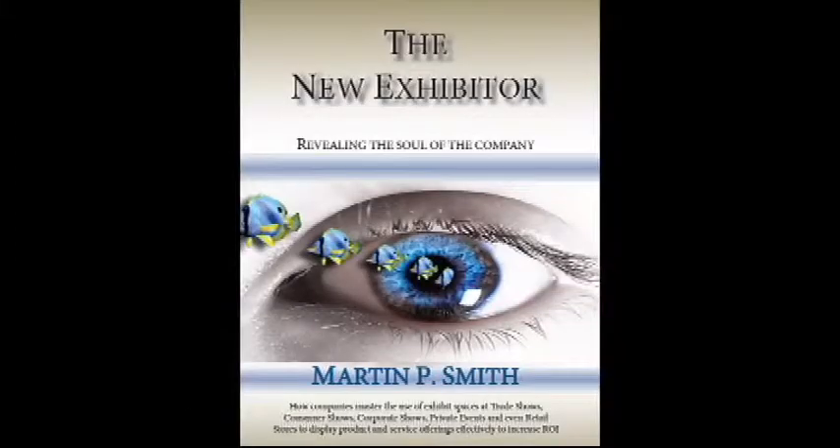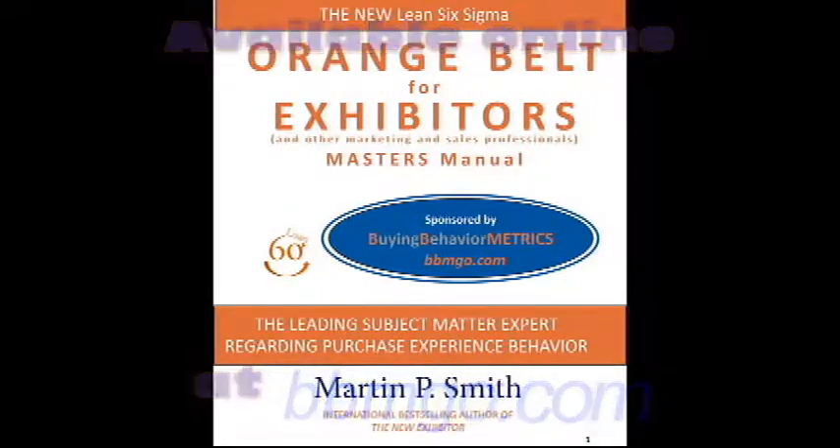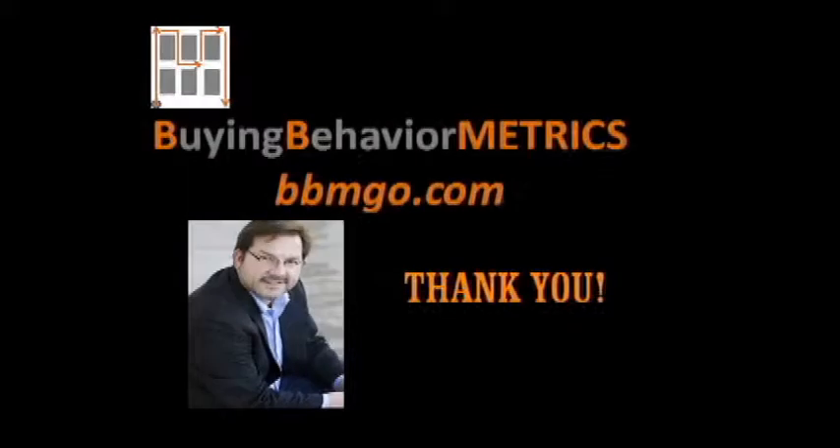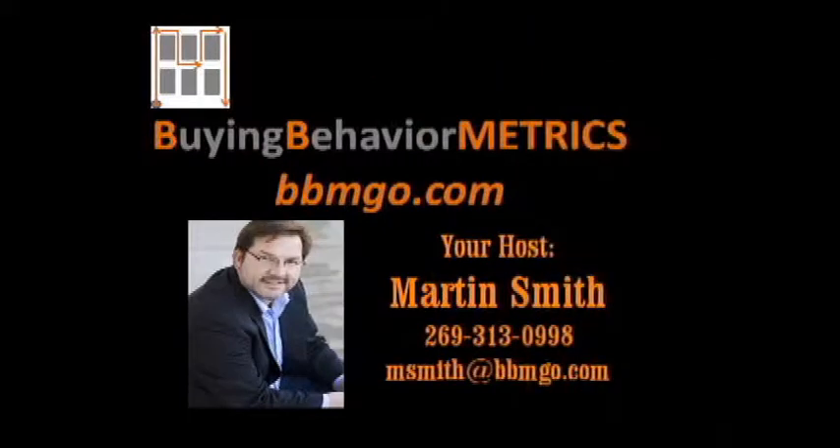In conclusion, allow me to thank you for your time reviewing this material and for your interest in Buying Behavior Metrics. It is our sincere desire to provide valuable offerings to help exhibitors create worthwhile purchase experiences and ultimately maximize their ROI. Please go to our website and explore all the online tools available at bbmgo.com. Thank you.